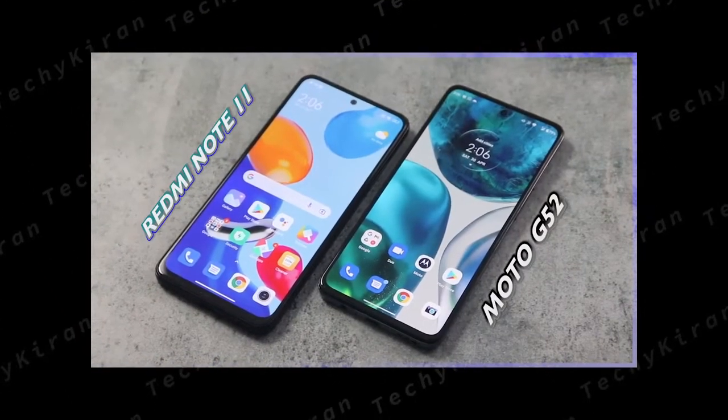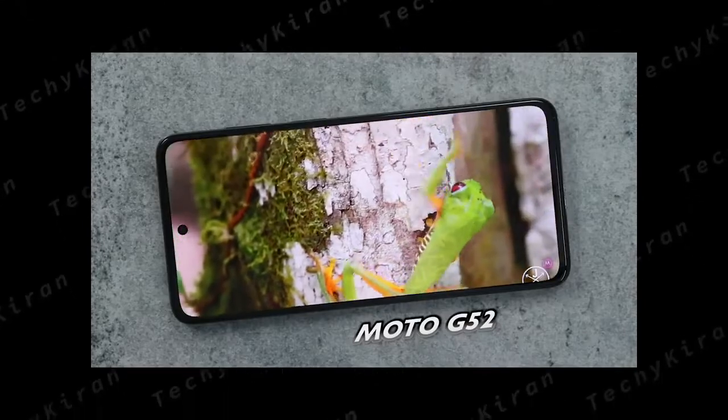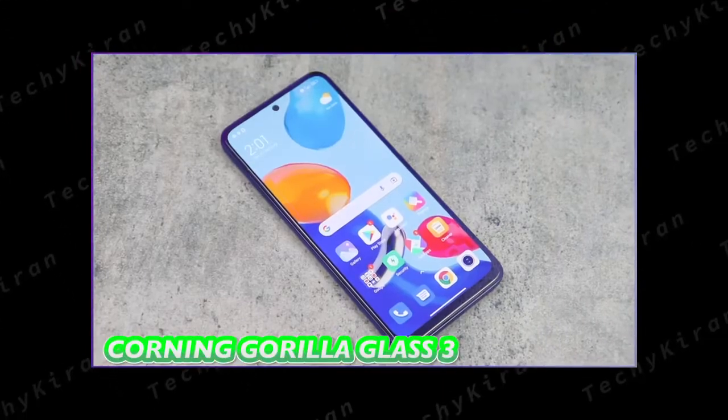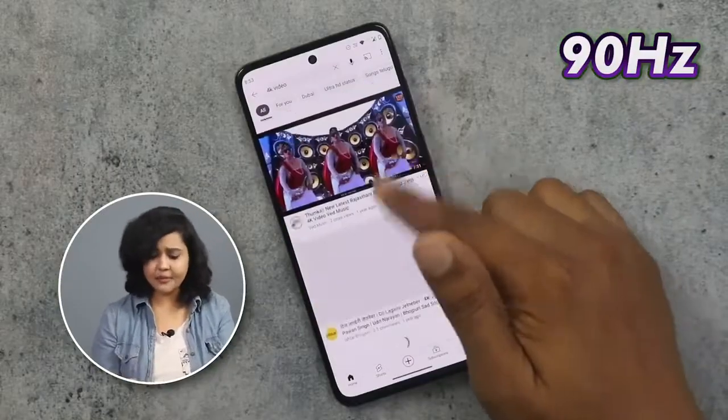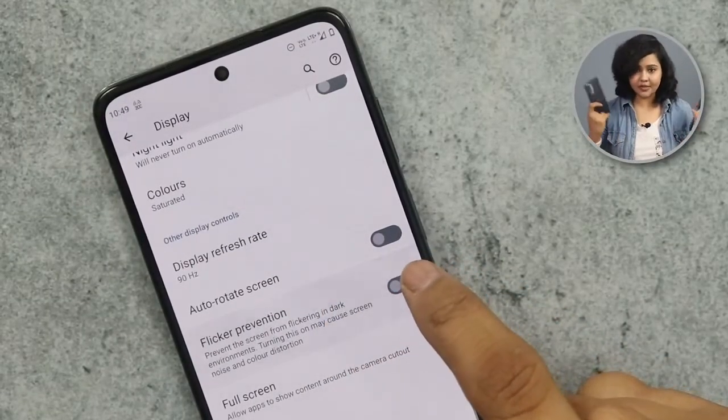Looking at the bezels, Redmi has a visible chin at this price range, but Moto has much slimmer bezels and a thin chin — it feels good overall. The P-OLED display is durable, but scratches can occur, so Moto has Panda glass protection while Redmi has Corning Gorilla glass. Both have a 90Hz refresh rate, so no difference there. One important thing: with AMOLED/OLED panels you can see flickers causing eye stress. Moto has a flicker prevention option, which I have not found on Redmi. So for durability, the Moto display is better, though both displays are good at this price point.